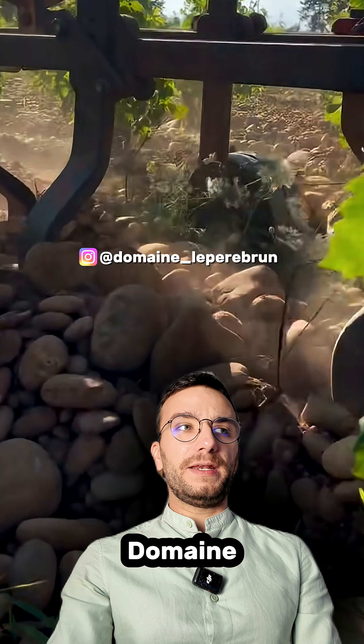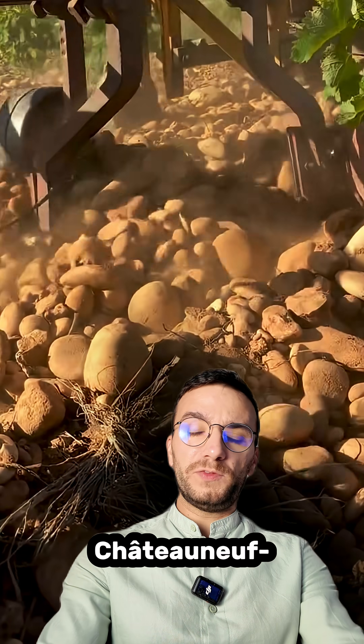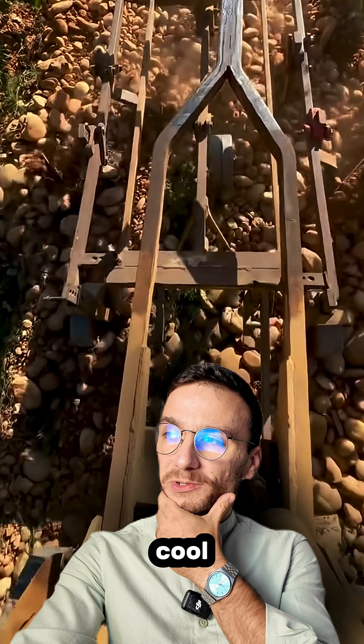This video was actually shot at Domaine La Perre Brune, a family-owned winery in the Rhône Valley close to Chateauneuf-du-Pape, and they are growing these beautiful vineyards with these pudding stones. Very cool.